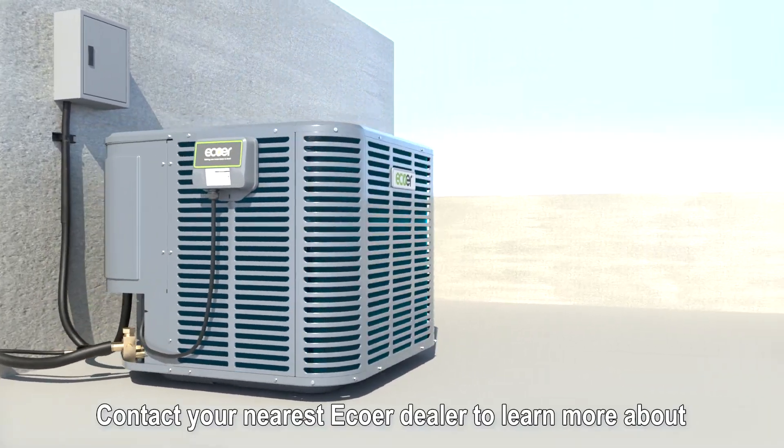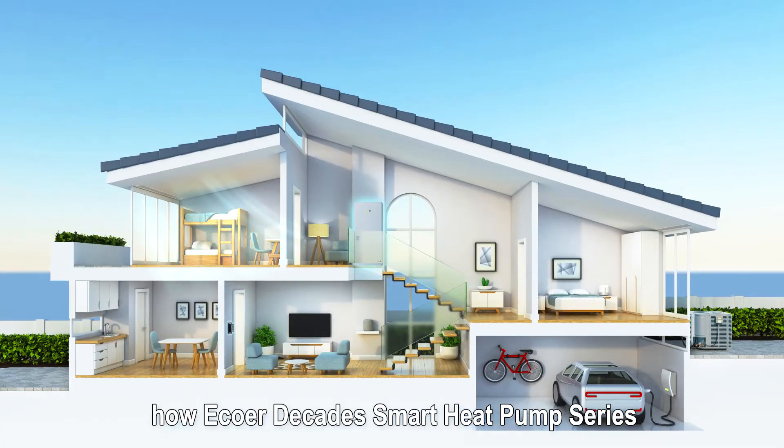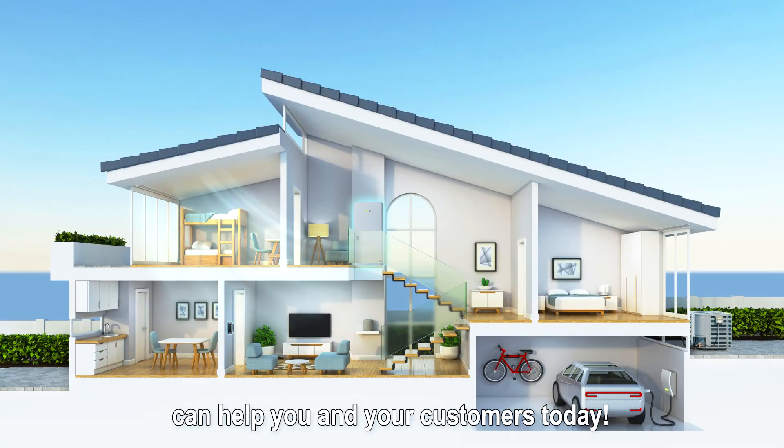Contact your nearest Eco or Dealer to learn more about how the Eco or Decade smart heat pump series can help you and your customers today.